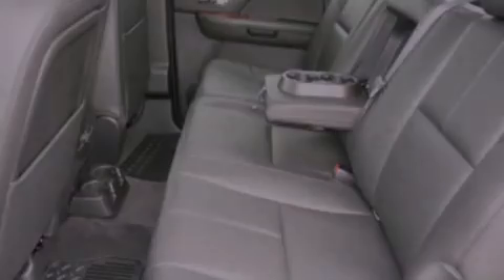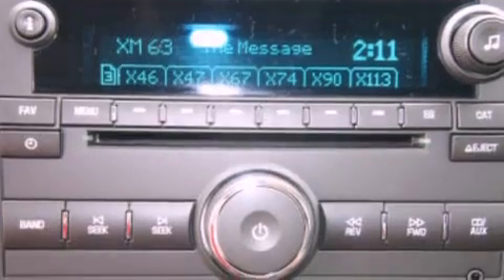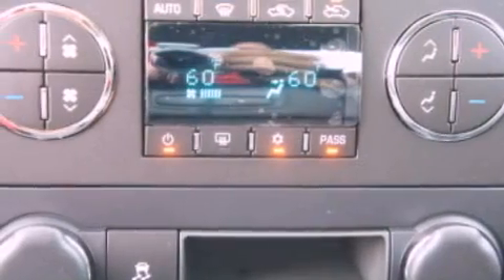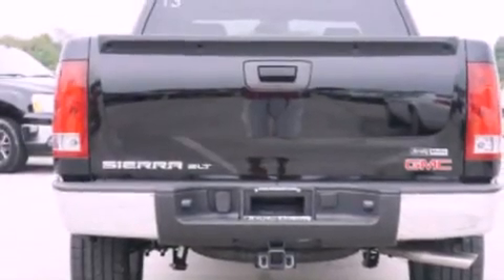Memory settings for the seat's positions so you can recall your favorite alignments with the push of one button, air conditioning, cruise control, a trailer hitch receiver, automatic locking wheel hubs, trailer wiring, an engine immobilizer theft deterrent system, dusk-sensing headlights, a folding rear seat, and leather seats that provide great support and create an overall luxurious feel.